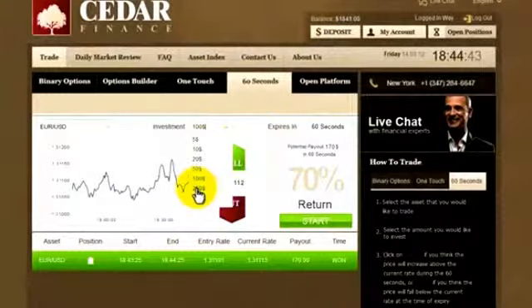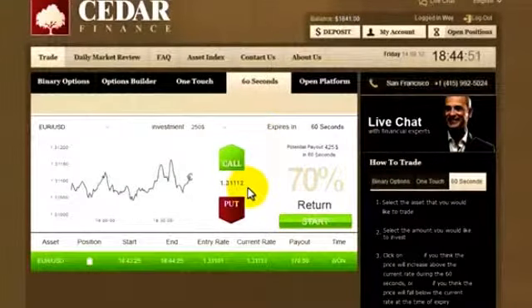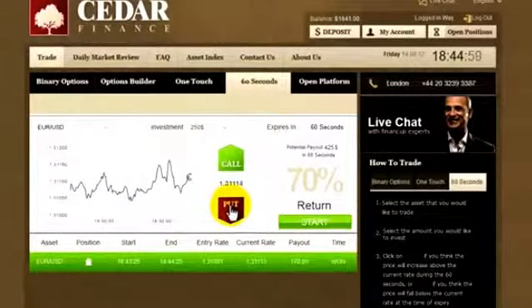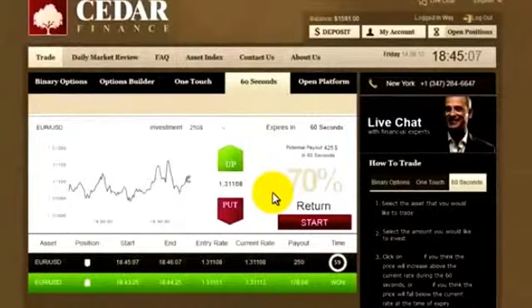A good start, so let's up the ante. $250 — let's do it. I think it's gone up so high, and it's now time for it to probably start sliding. I'm sure it will, so I'll click Put and Confirm, and we're waiting.